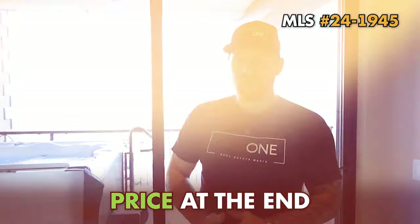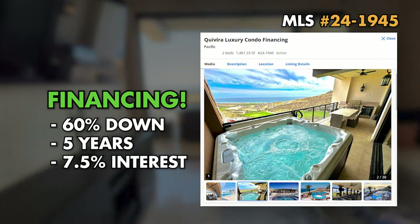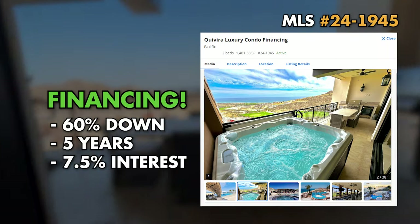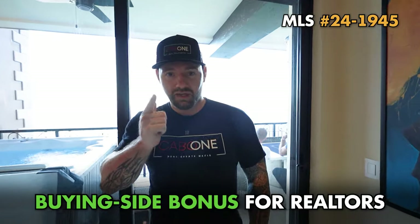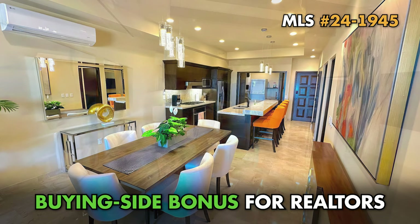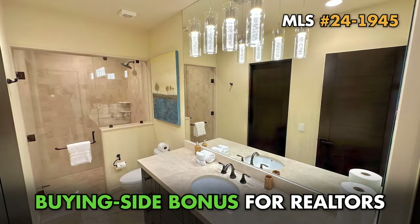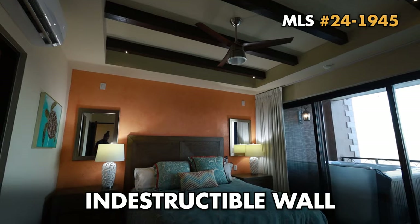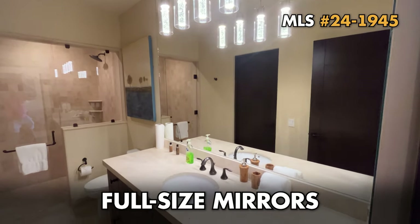The property price — I'll tell you at the end of the video. It does have financing: 60% down, five-year contract, 7.7% interest — actually around 7.5%, we can make a deal. Besides that, there's a buy-side bonus, so if you're a real estate agent and you want to make a little extra money, bring your client over. This truly is one of the nicest two beds I've ever seen — Venetian plaster, so many upgrades, full-size mirrors throughout.